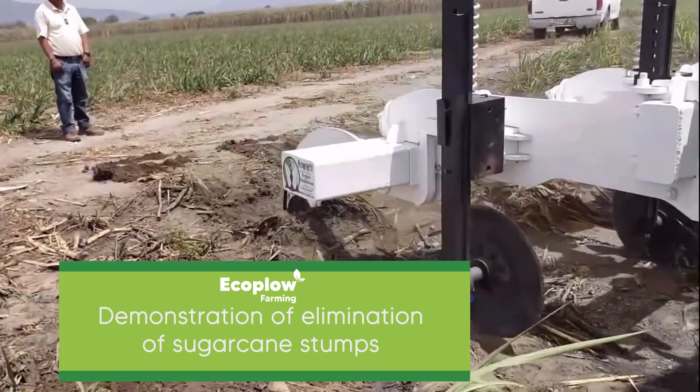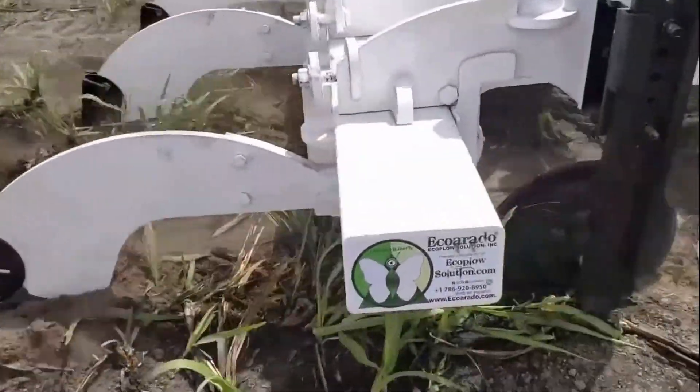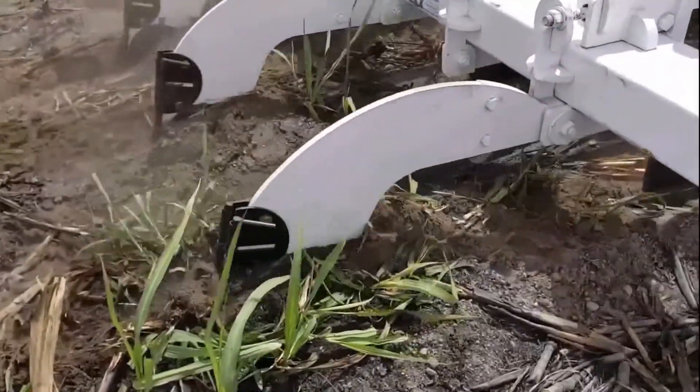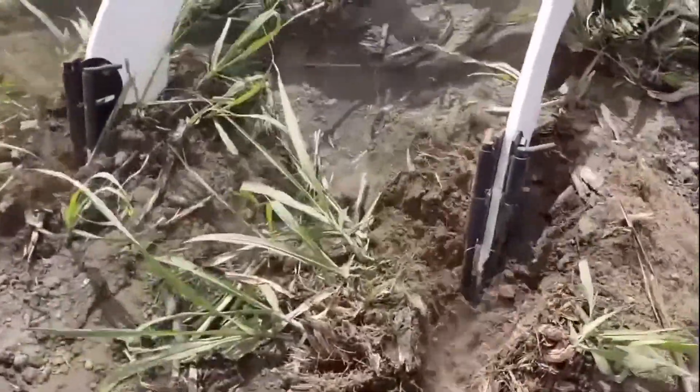With the EcoPlough, it can be carried out with a single implement — all the preparations and cultivation tasks — doubling the productivity of the tractors and reducing the time necessary for preparing the land by more than 60%.